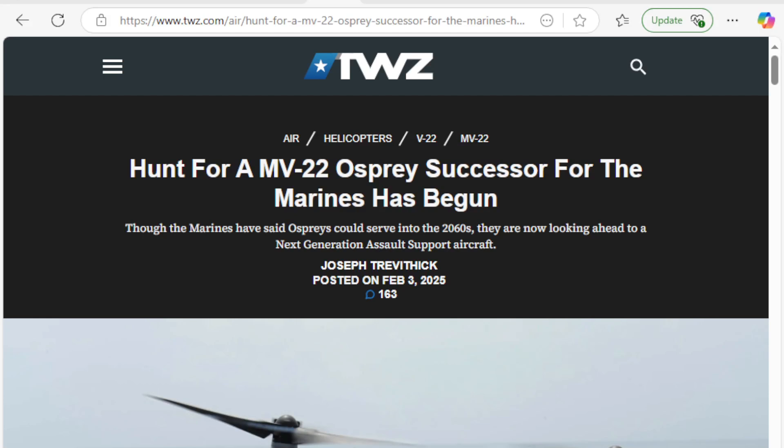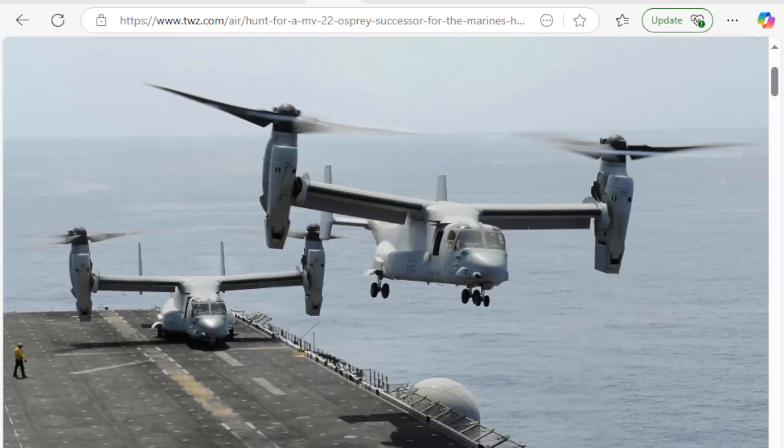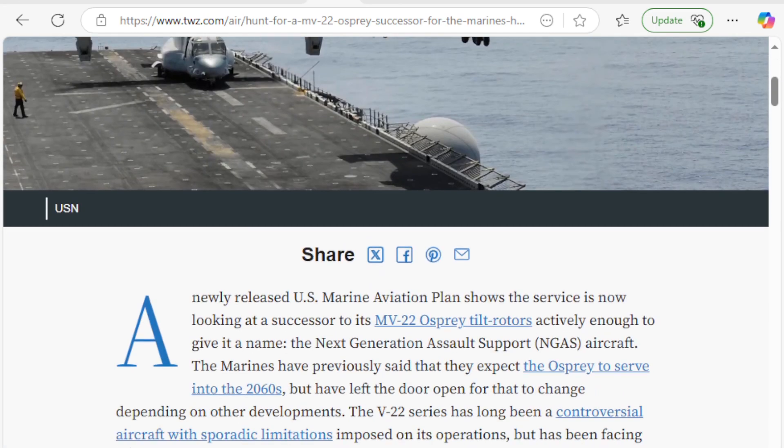It appears the Marine Corps and DARPA are looking for a successor to the Osprey. The hunt for an MV-22 Osprey successor for the Marines has begun. Though the Marines have said the Osprey could serve into the 2060s, they're now looking ahead to a next generation assault support aircraft, and this article goes through the history of the V-22 Osprey and also gives a hint at some of the things upcoming.